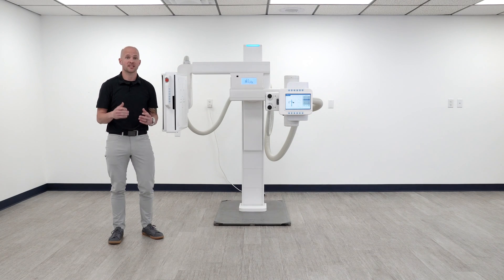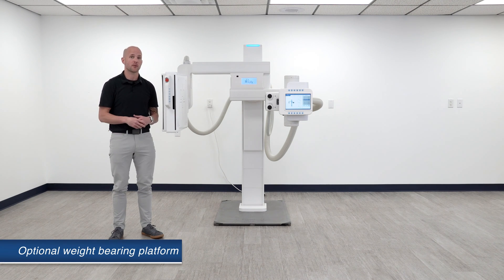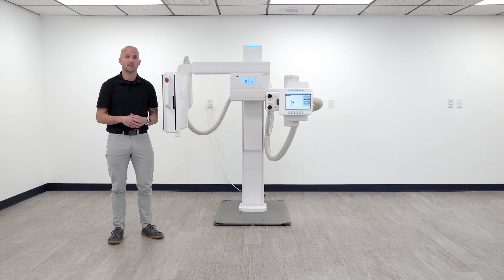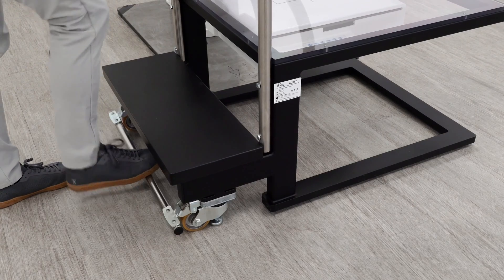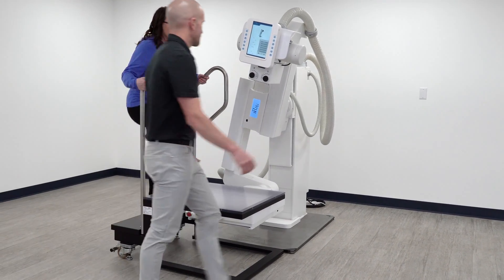Another optional accessory when performing true weight bearing lower extremities is our weight bearing platform. Just select your preset position on the UDR for automatic movement and then move the stand over top of the bucky. It has an easy-to-use locking mechanism and a clear polycarbonate top rated for 500 pounds.